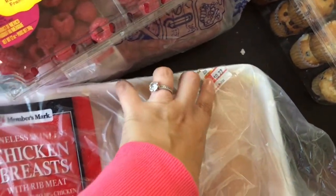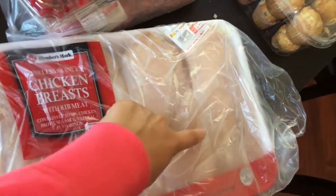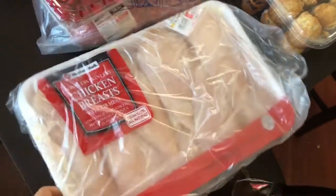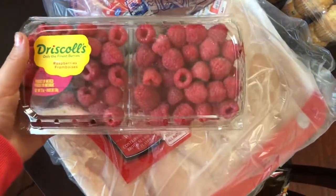The chicken was $10.22 and I'm going to split it like two, two, and two — I'm gonna make three meals out of $10, so that's really, really good.